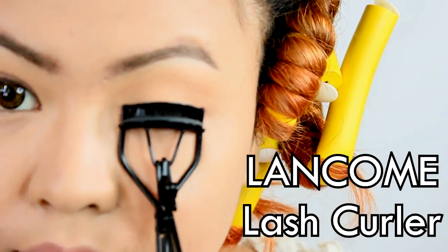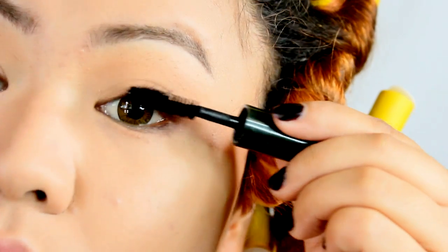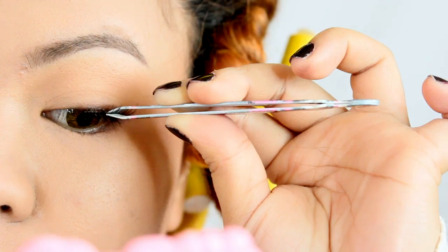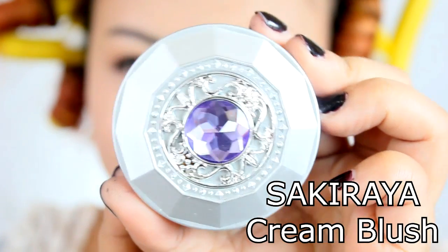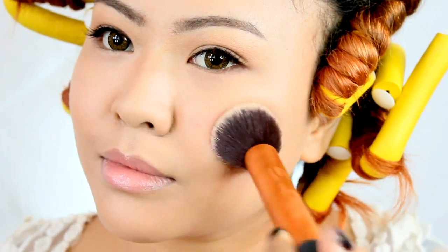I'm using Lancôme here to curl my lashes and a thin coat of mascara from Clinique. You can skip this step, but since I lack lashes, I'm putting on natural half lashes.